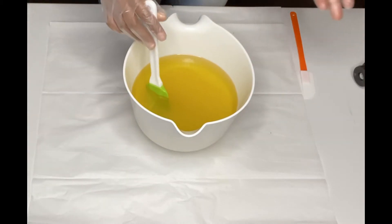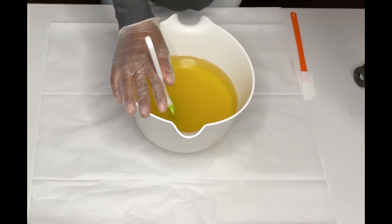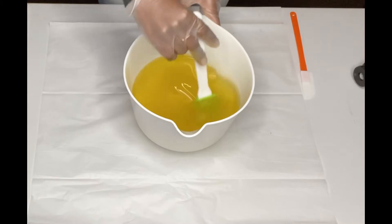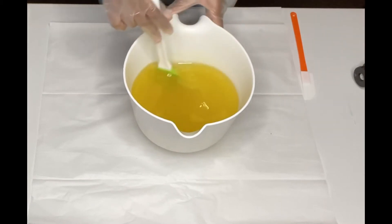Also guys, these soaps are Reiki charged. All the chakra soaps that I'm doing will be Reiki charged by me. So that is exciting, and I will be adding some cute crystals on top of each soap.